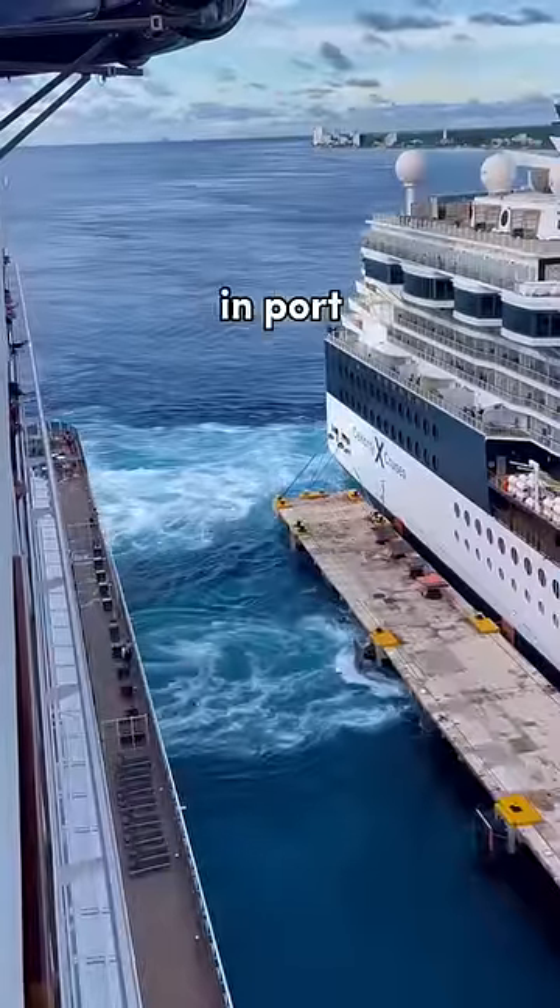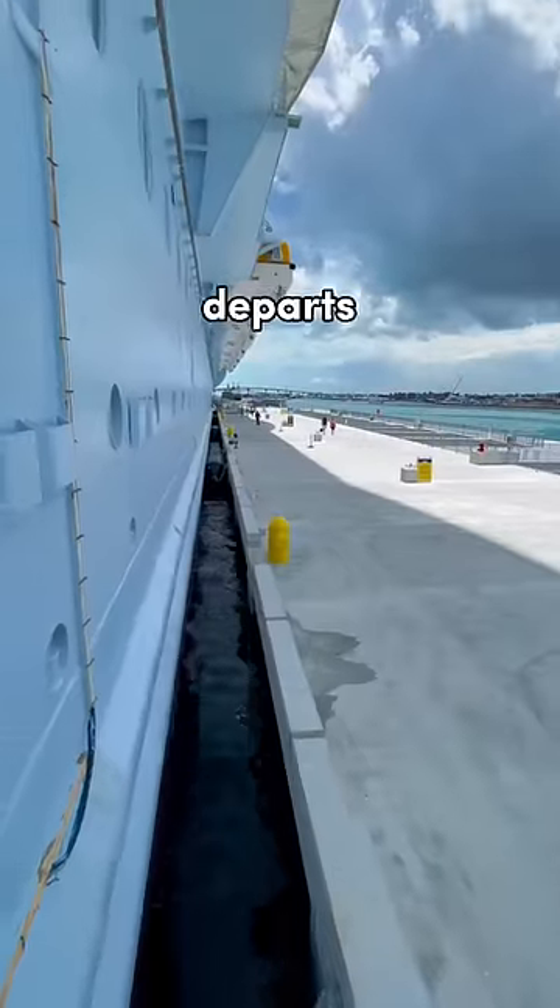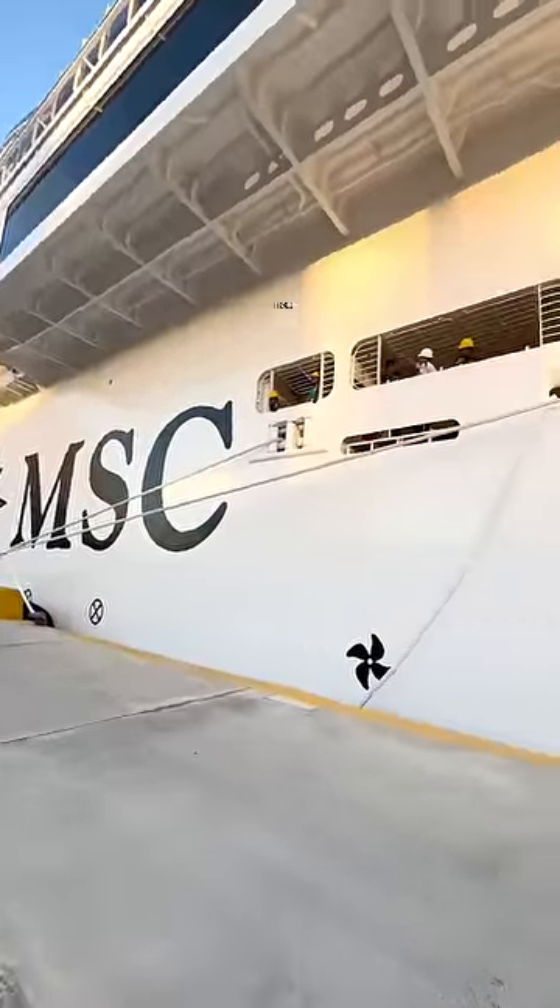And number four: while in port, keep track of time. All aboard is usually 30 minutes before the ship departs, so be sure to give yourself enough time in case there is traffic to get back to the ship.